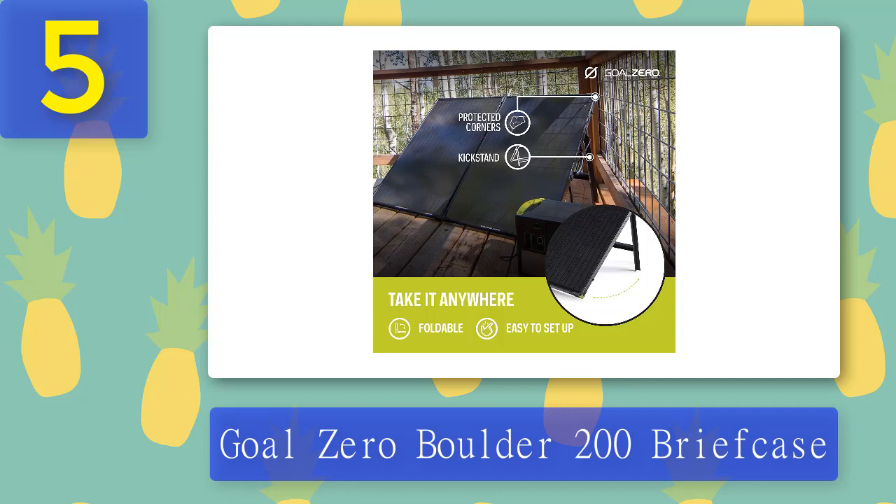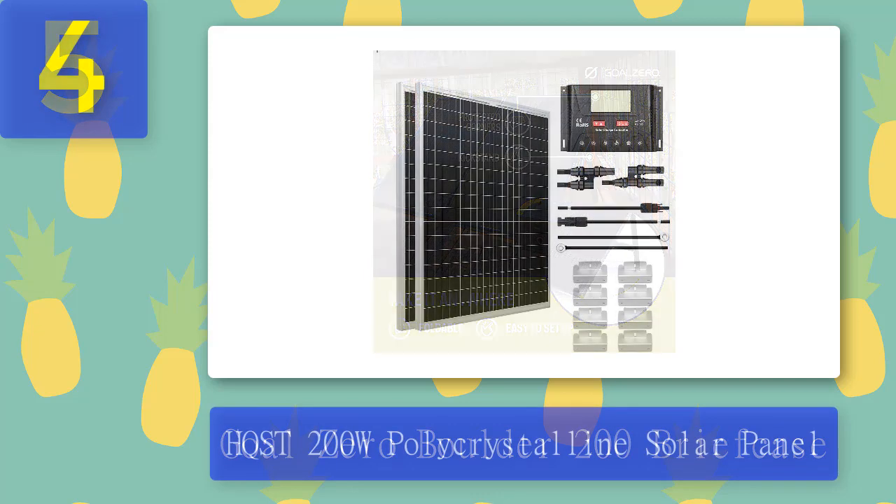What we don't like: it is not ideal for heavy use, the carrying case is just a flimsy sheath that doesn't fully unzip, and the cables are short and limited in number. Coming in at number four: HQST 200 Watt Polycrystalline Solar Panel.